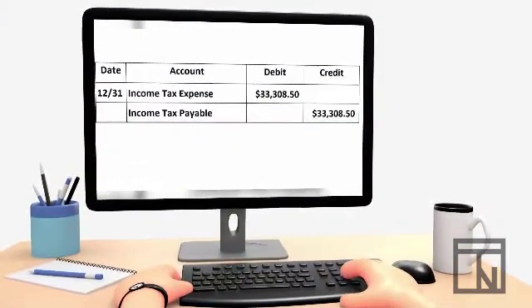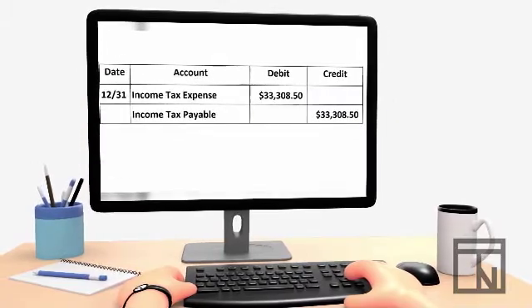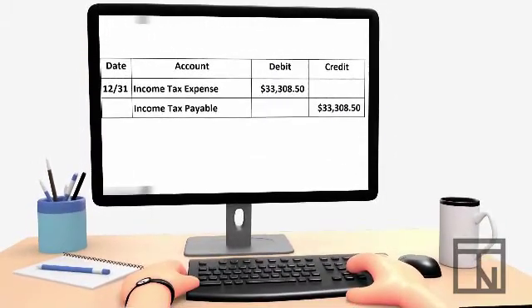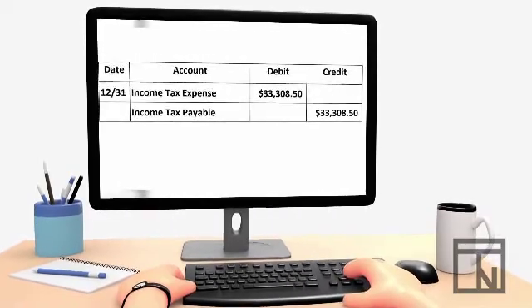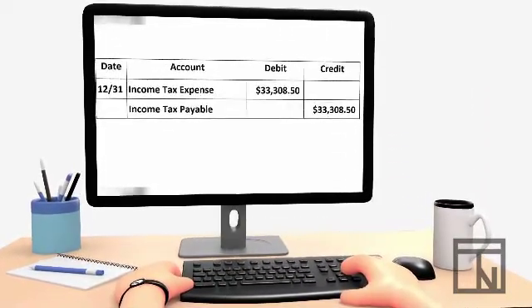If the company pays the adjustment immediately, you could credit cash. But for our example, let's imagine that your company will pay it later, so we would need to credit a liability account. Let's use the account income tax payable.